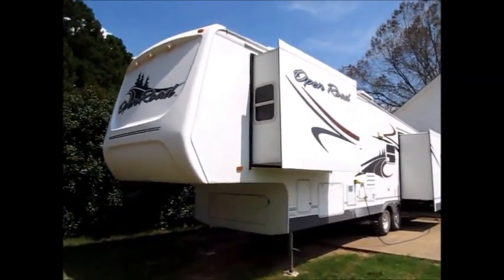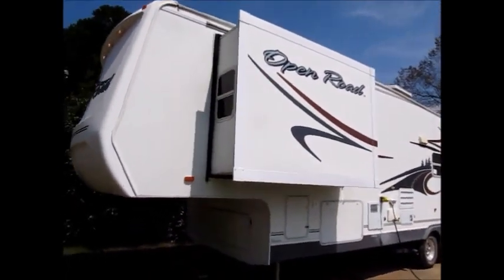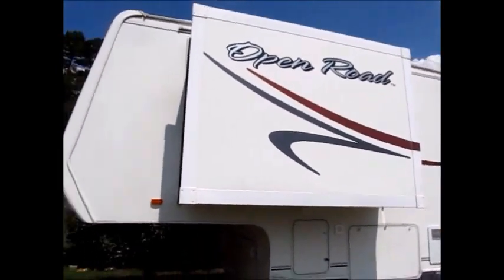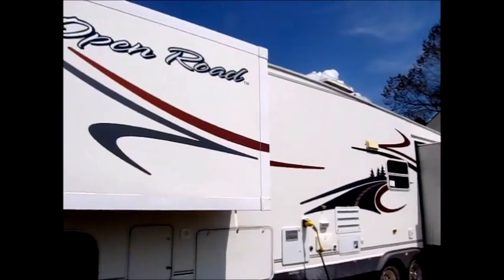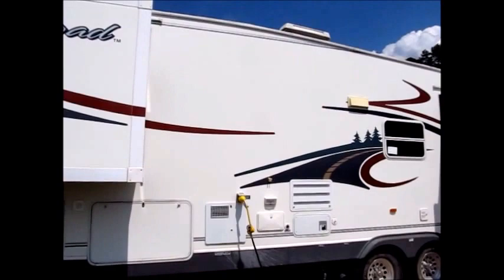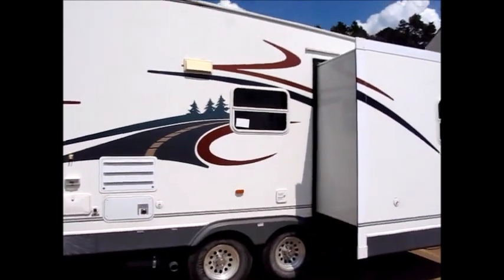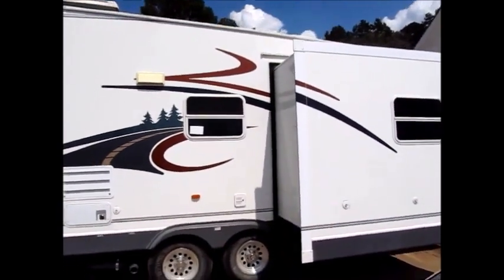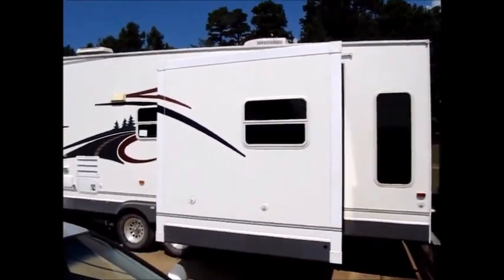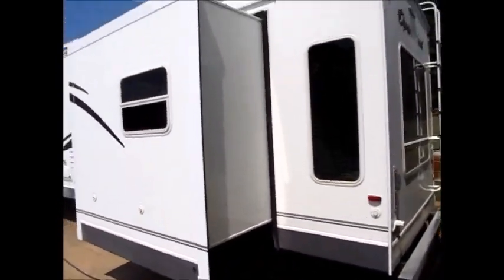This camper here is a 36-foot 2006 Open Road. It's three slide outs. The fiberglass and the decals are in very good shape on this camper. We just towed this down from Springfield, Missouri. It's got four brand new tires on it that we just put on — the tires were put on yesterday. If you need a big camper with a lot of living space, this one will definitely serve the purpose.